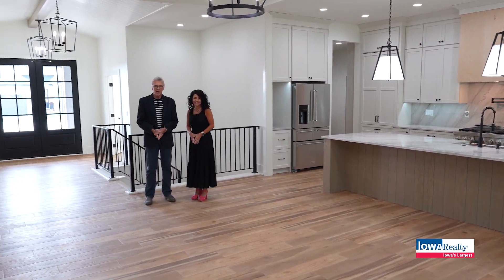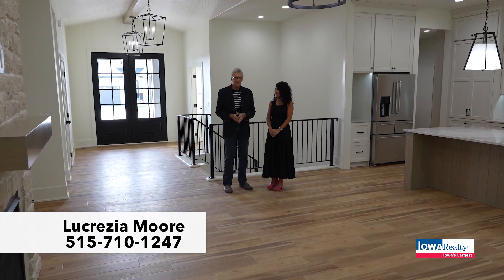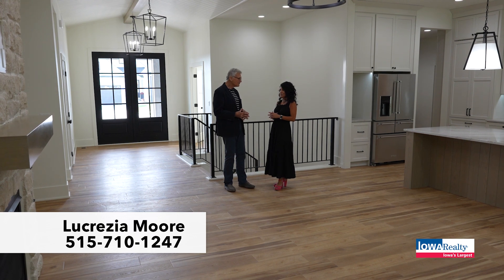I'm here with Lucrezia Moore from Iowa Realty in Shadow Creek. I love how that rolls off the tongue — in the city of Clive, one of the most sought-after neighborhoods. It really is very unique.